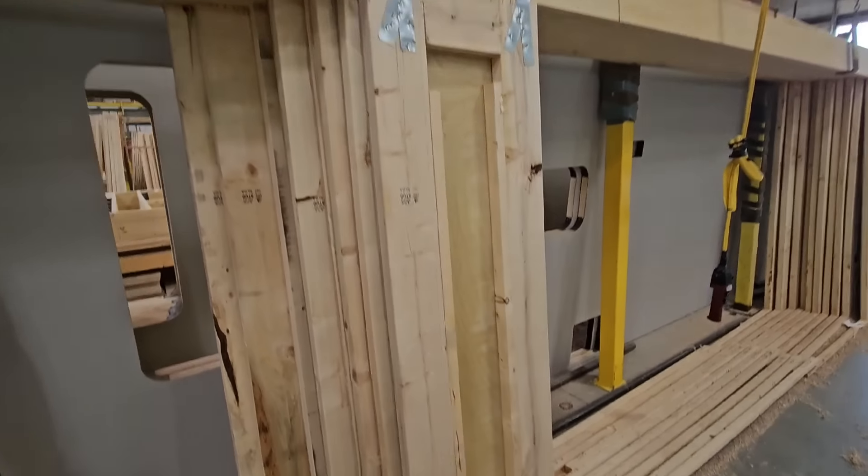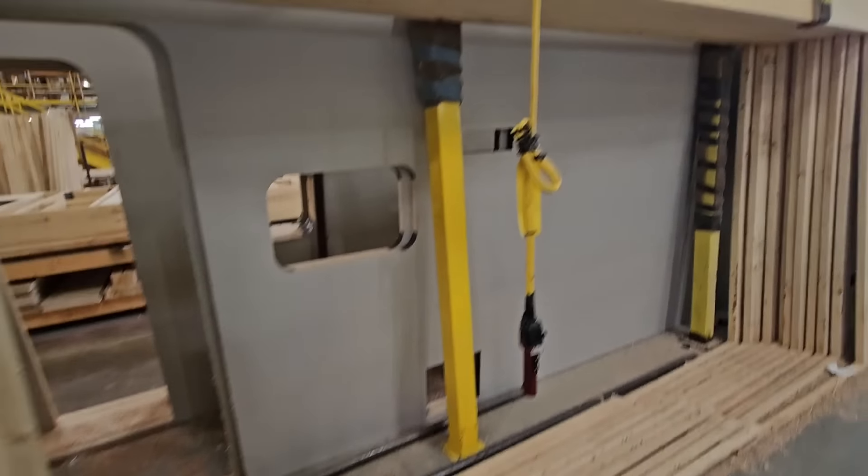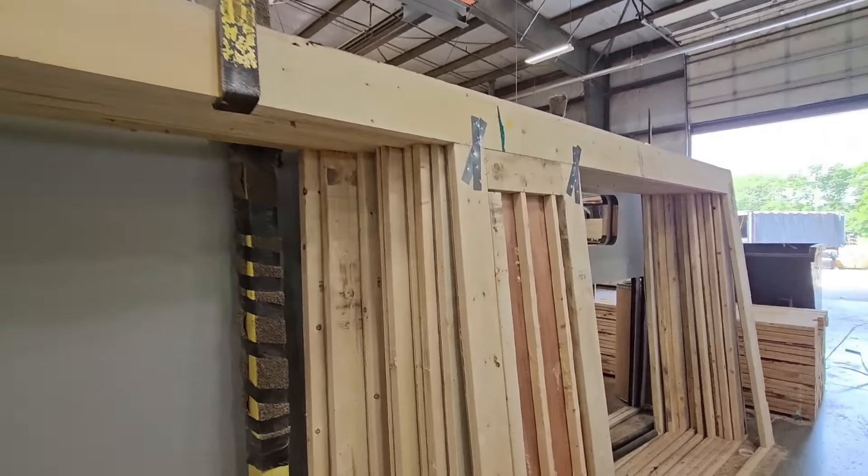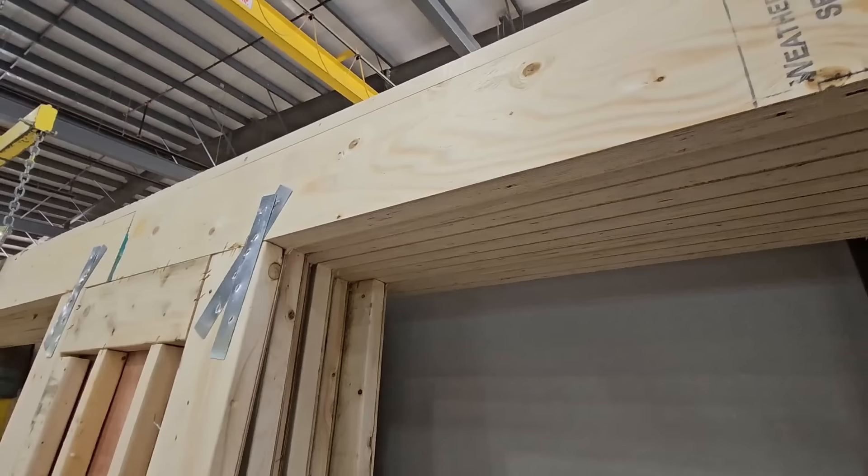That's two-by-six lumber you have there. A lot of people when they see stick-and-tin assume it's all small framing, but it's two-by-six, two-by-six, two-by-six LVL. This is crazy right here — a lot of people don't know what they're looking at. You might think that's a two-by-six, but it's not — it's plywood LVL.